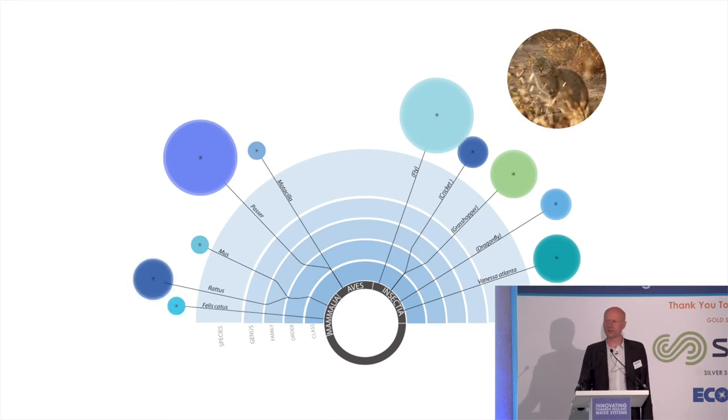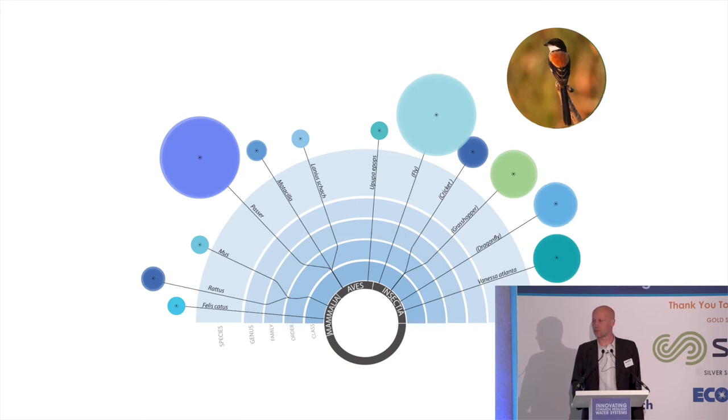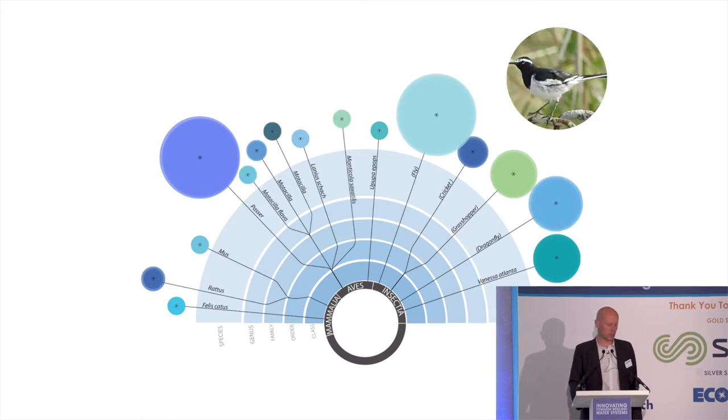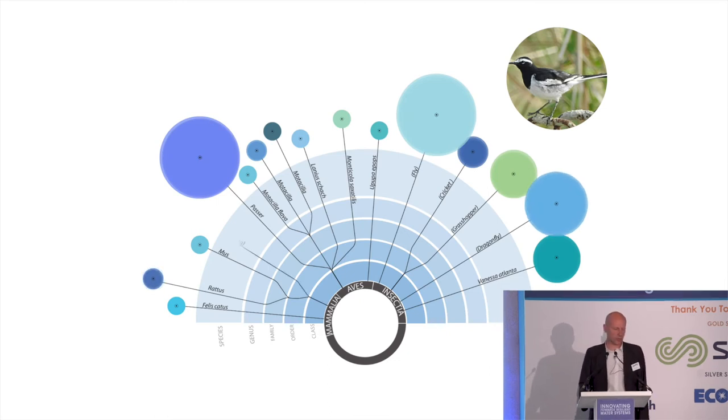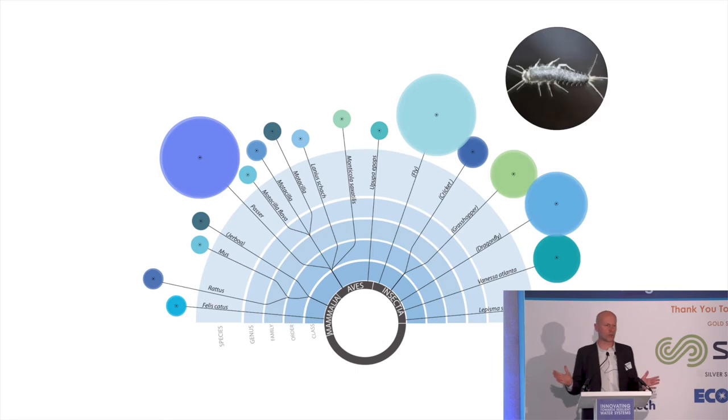Then we had an appearance from a feral cat, which was quite nice because the number of rats started going down. More birds, more insects. We had a visit from quite a rare bird, a hoopoe, and then rufous-tailed shrikes and more types of wagtails. And eventually we had the first indigenous mammal — a jerboa, which is like a little hopping kangaroo that leaves very distinctive tracks. That was all achieved on a site 100 meters by 100 meters in just eight months.